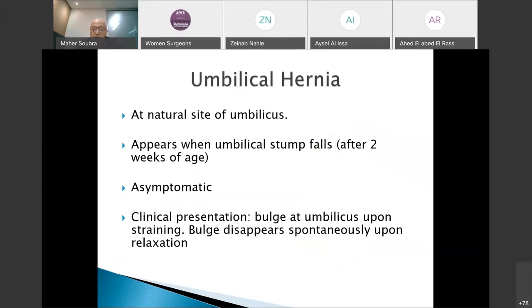Umbilical hernia is the most common hernia. It occurs at the natural opening of the umbilicus — a central hernia. When the baby is born, the umbilical cord is attached and takes around one to two weeks to desiccate and fall. Therefore, any bulge at the umbilical area will not appear to the parents before a period of 10 days to two weeks. The clinical presentation does not happen before two weeks.